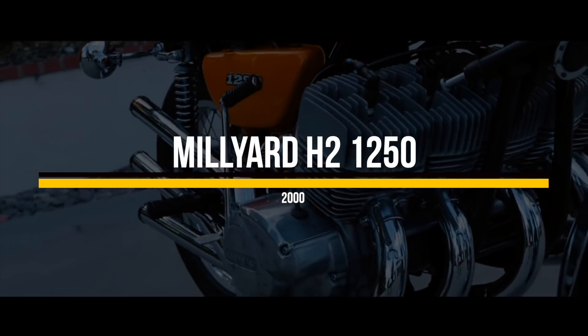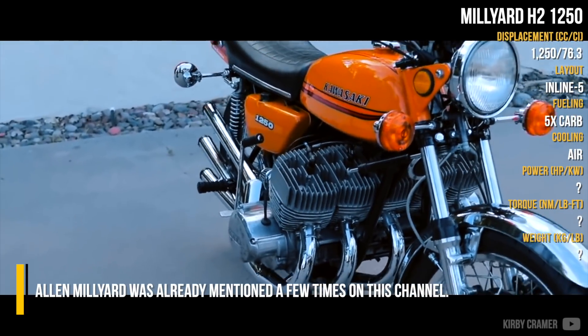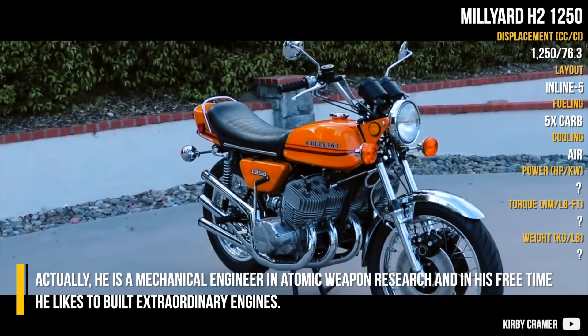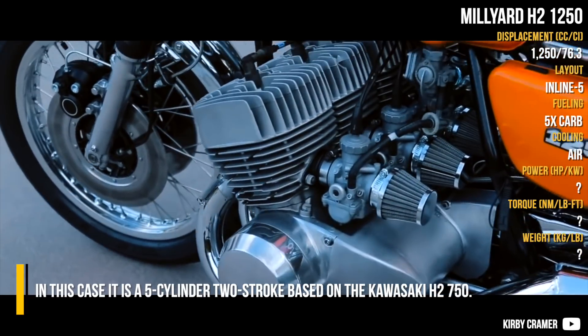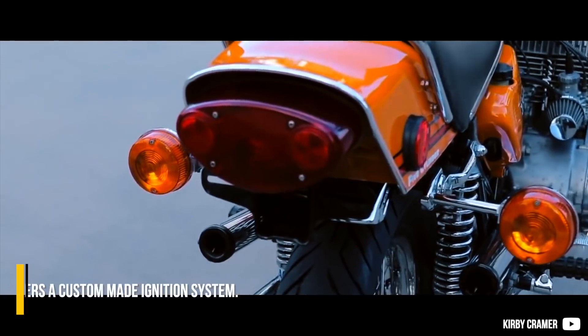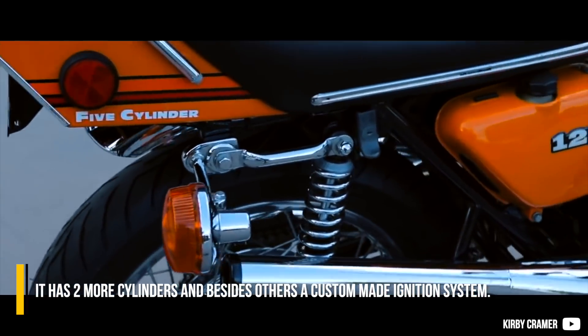Millard H2-1250: Alan Millard has been mentioned a few times on this channel. He is a mechanical engineer in atomic weapons research, and in his free time he likes to build extraordinary engines. In this case, it is a five-cylinder two-stroke based on the Kawasaki H2 750. It has two more cylinders and, among other modifications, a custom-made ignition system.